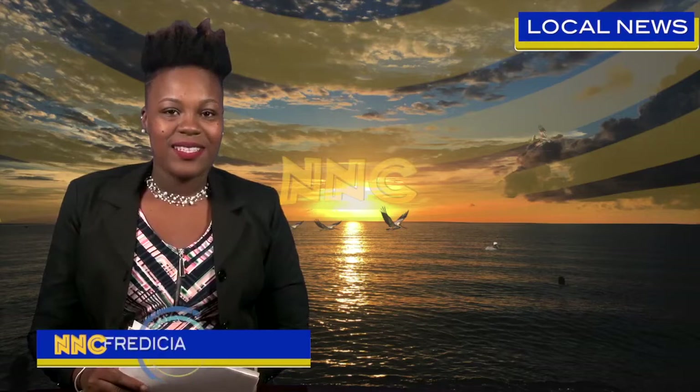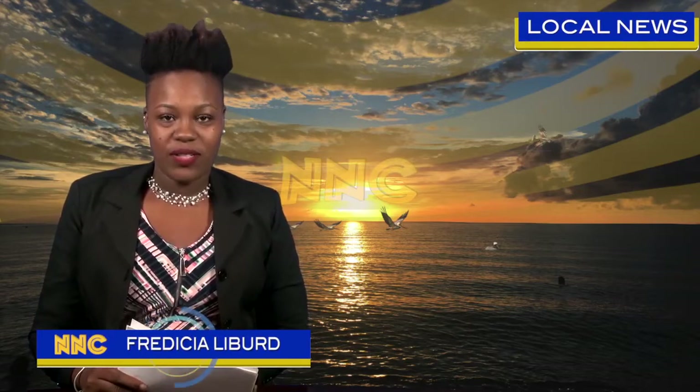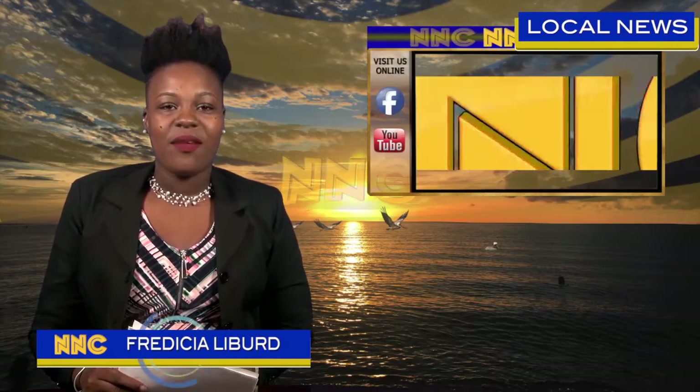Welcome to the Nevis Newscast. Today is Tuesday, 3rd October 2017. I'm Fredicia Liburd.